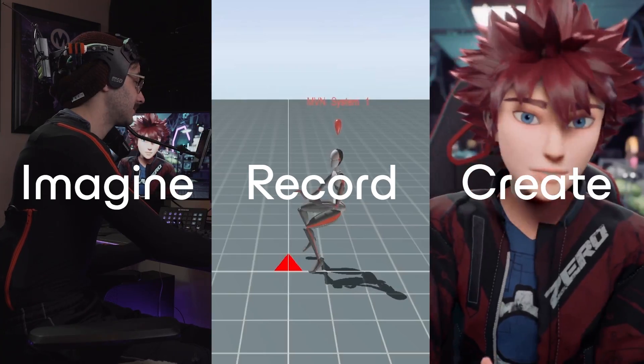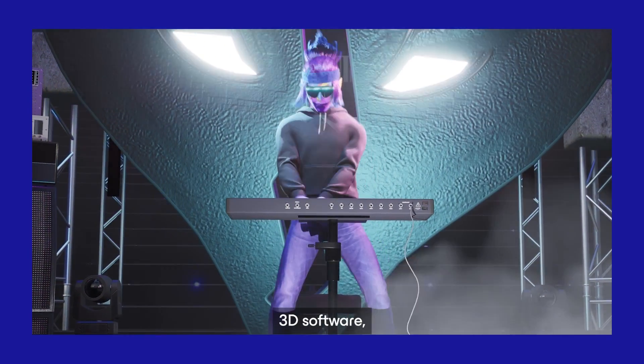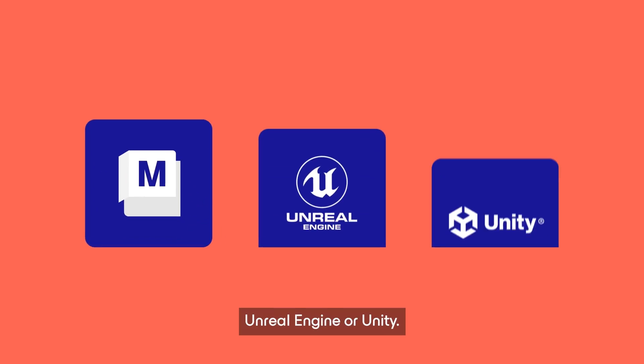Imagine, record, create. Optimize your workflow and seamlessly integrate the captured data into your preferred 3D software, such as Maya, Unreal Engine, or Unity.